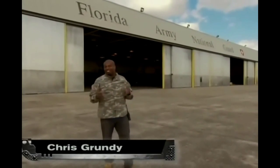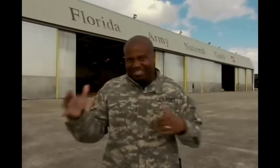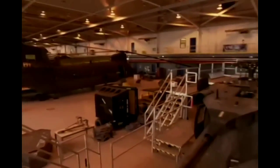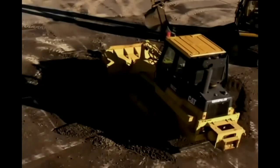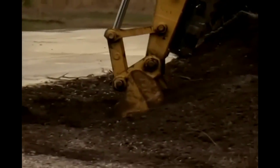I'm Chris Grundy with a special edition of Cool Tools. Today we're hanging out with the men and women of the Florida National Guard — cool tools military style. At the Army Aviation Support Facility at Cecil Field, they work and train on all kinds of helicopters. They include Chinooks, Blackhawks, and Lakotas, all named for Native American tribes. Over at Camp Landing outside Jacksonville, Florida, an Air National Guard construction unit is showing us the ropes too.